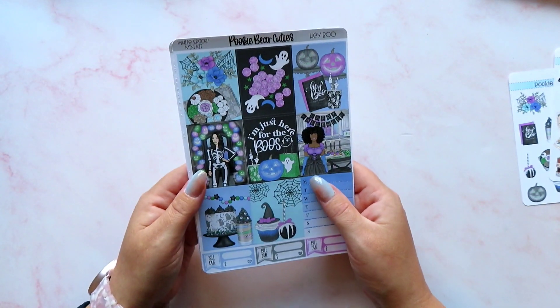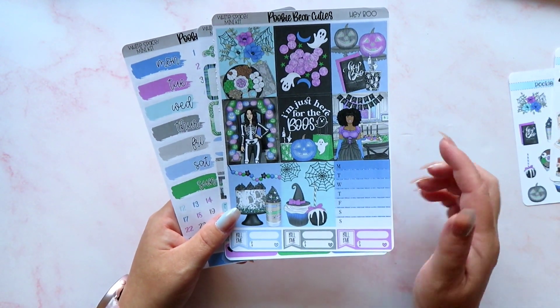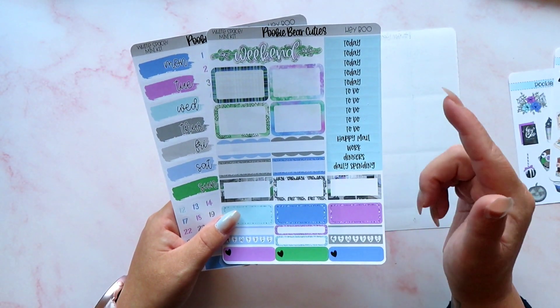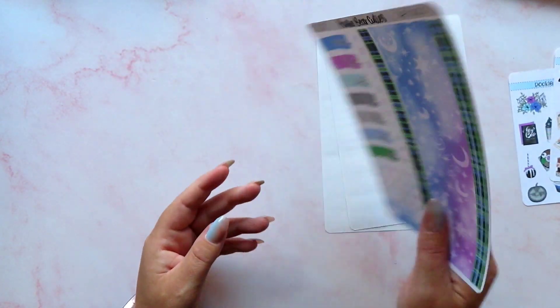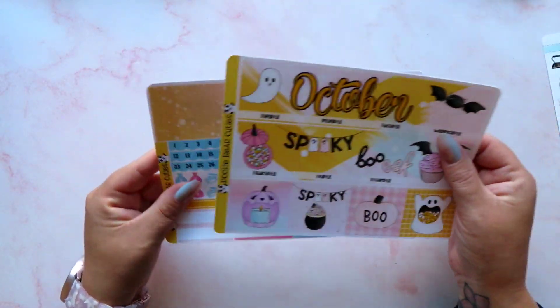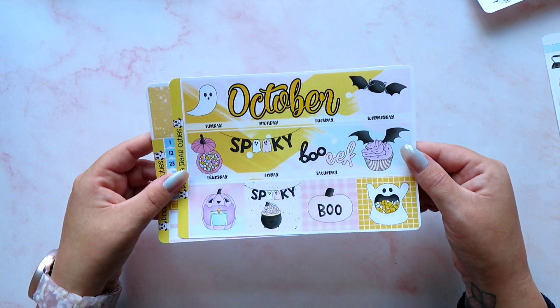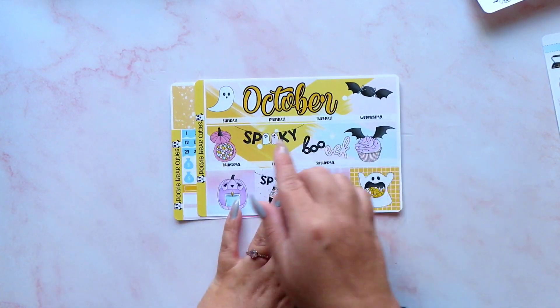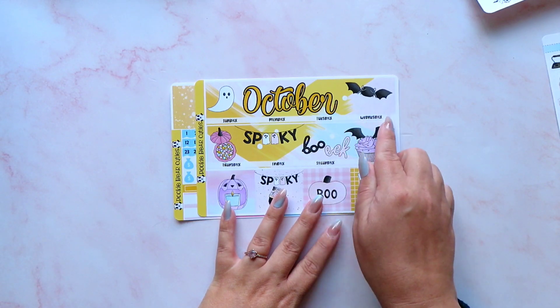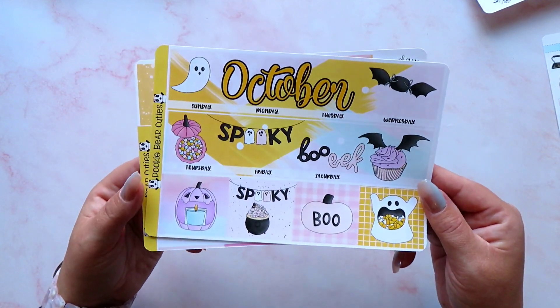The next one I picked up is just in time for my October setup in my astrology planner. It's another white space mini kit called Hey Boo — we've got eight full boxes, a tracker, build-yous, functionals, a weekend banner, headers, bottom washi, date covers, date dots, and some deco I'll use on my monthly spread. I also picked up a monthly sticker kit — it's designed for a bigger seven-by-nine planner, but I think I can cut it down and use it in my B6. I'll trim across and cut the days of the week down. There are quite a few monthly kits in the Pookie Bear Cuties shop — I always forget to look at them.